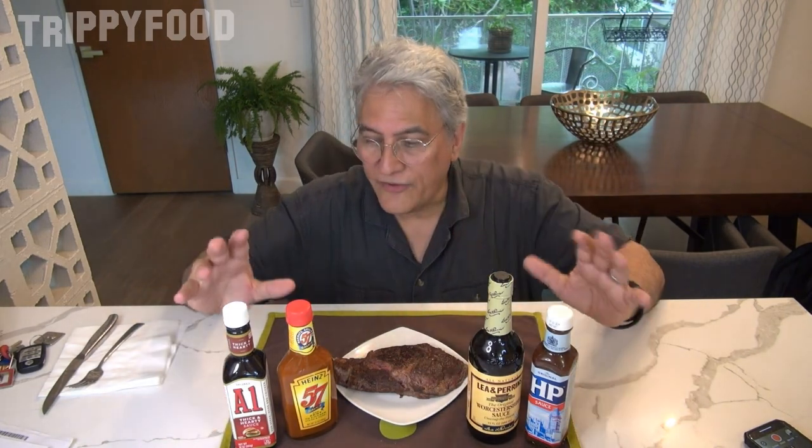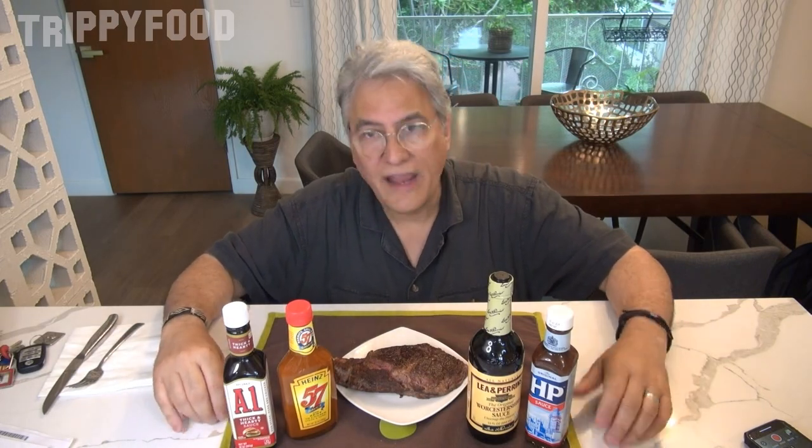These are very, very different. Some of these are not necessarily steak sauces — some are designed as bases for soups, stews, and other things you'd cook with. But they can all be put on steak, or French fries if you want. We're going to start with A1.